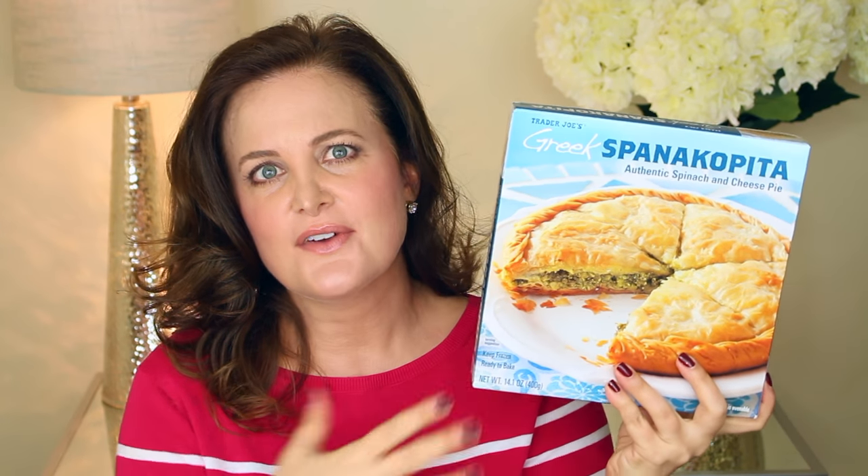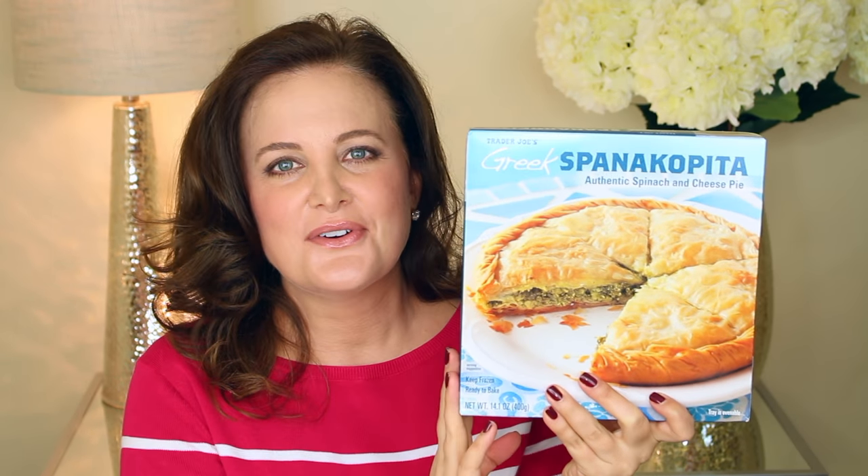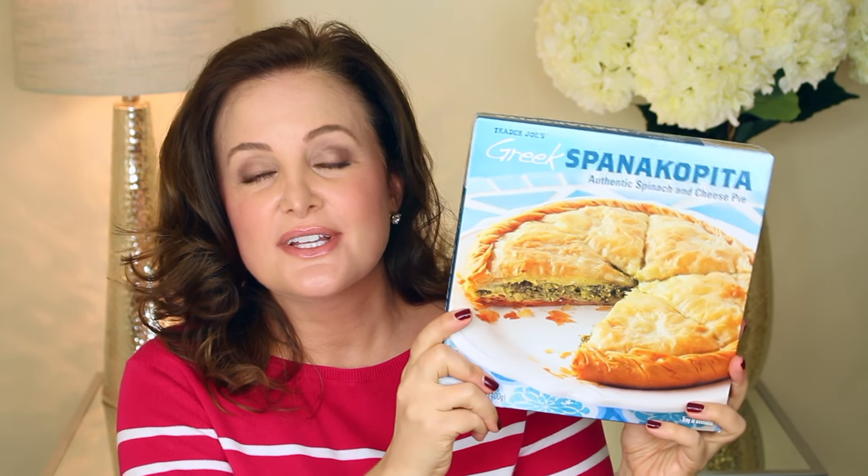One of my favorite snacks is spanakopita. I usually like to get the little individual ones, but this is more like a pie — spinach pie style. The last time I was there I was trying to figure out which one to get, and someone who was stocking nearby saw me mulling it over and said 'this one is really good,' so I took her word for it. It is really awesome, so I decided to get it again.